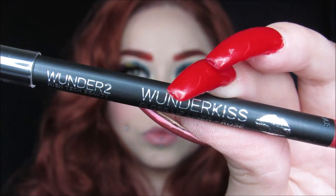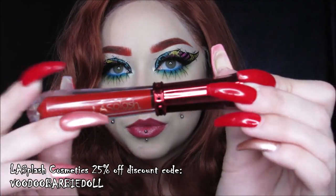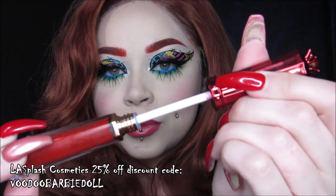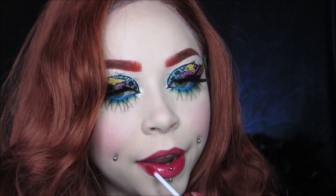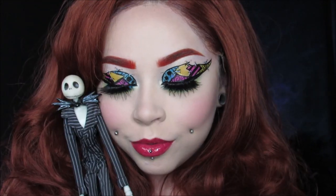For my lips I'm using the Wonder Kiss Gloss Lip Liner in Rose — I outlined them first and then just went in and filled them in completely. It's like a deep pink shade, really pretty. And then to top it off I'm using my LA Splash Cosmetics Angelic Bomb in the shade Divinity, just putting that right on top — it gives a little bit of color and a little bit of shine. I have a discount code with them too: Voodoo Barbie Doll, it saves you 25% off your whole order. Go check them out — they have the horror collection of liquid lipsticks out right now, those are amazing. Thank you guys so much for watching and I will see you in my next tutorial. I hope you enjoyed — bye bye!